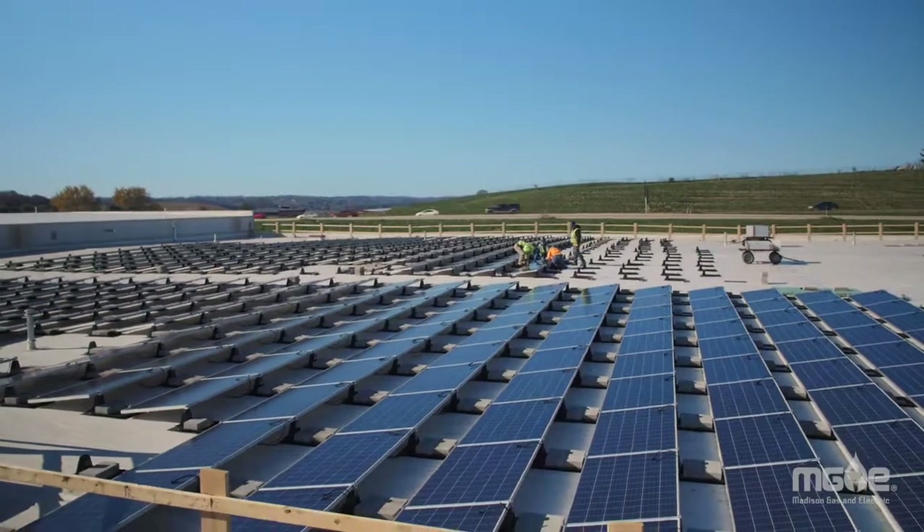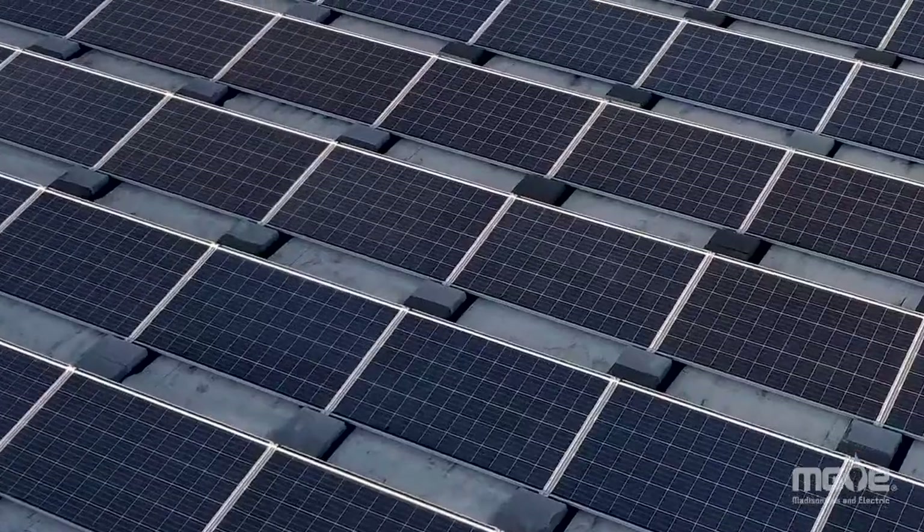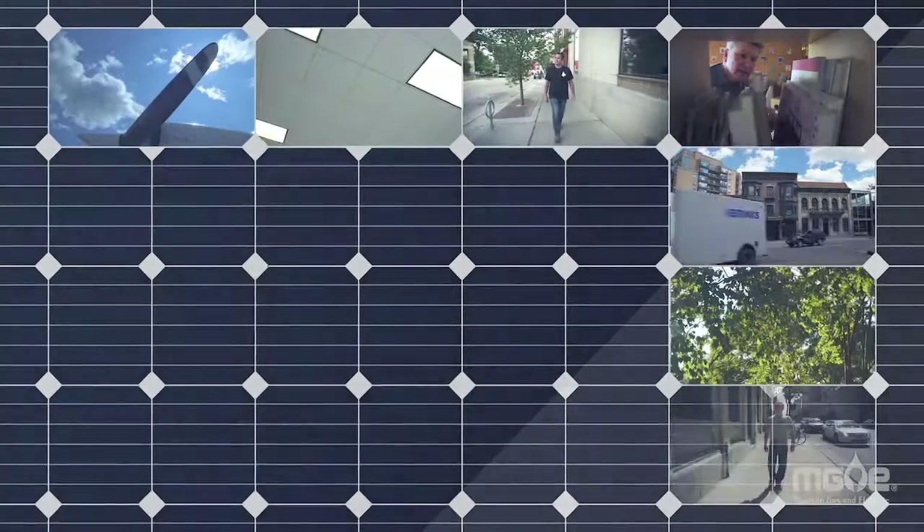The technology has improved. The costs have come down. It's an awesome time to work on a solar project.